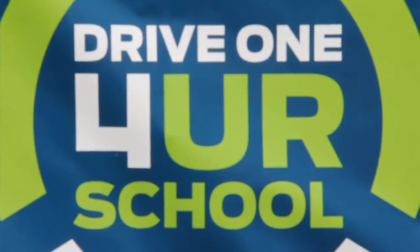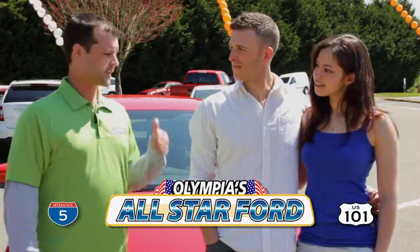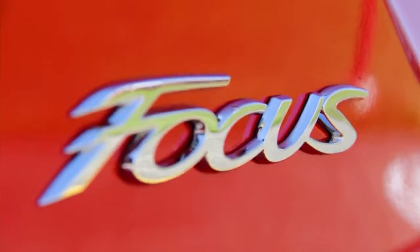Dave here at the Drive One Free School event sponsored by All-Star Ford at Black Hills High School. I'm talking with Brian and Nicole who just test drove this beautiful red Focus behind me.